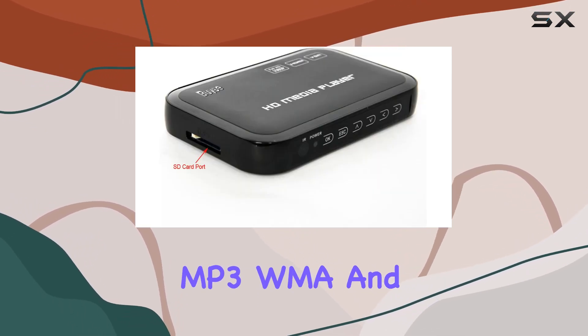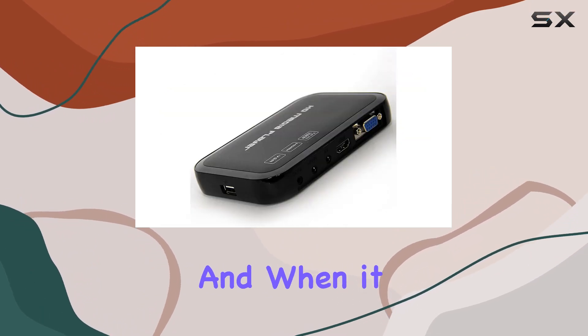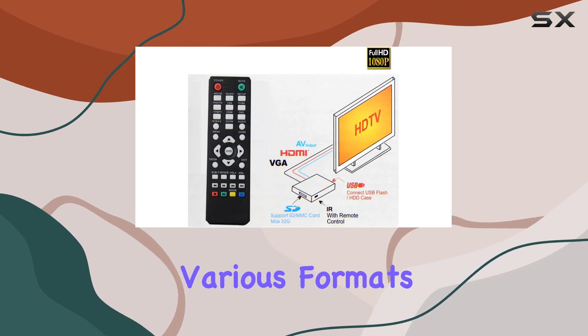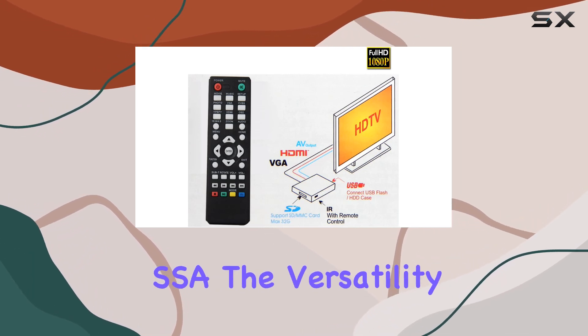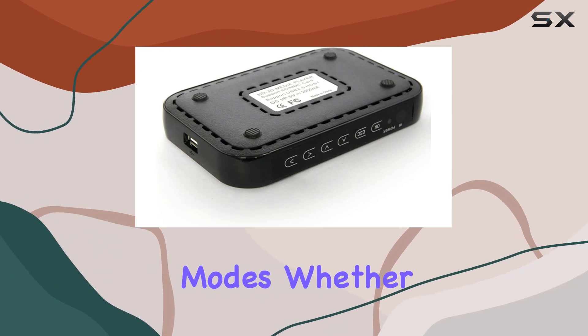MP3, WMA, and even lossless formats like FLAC and ALAC. And when it comes to subtitles, it's got you covered with support for various formats like SRT and SSA. The versatility continues with picture formats and playback modes.